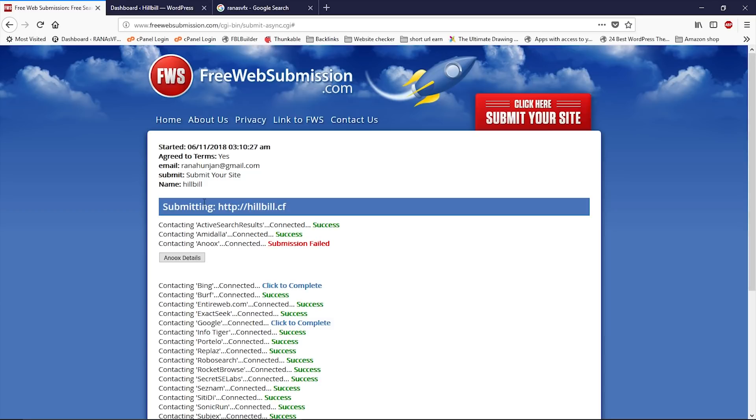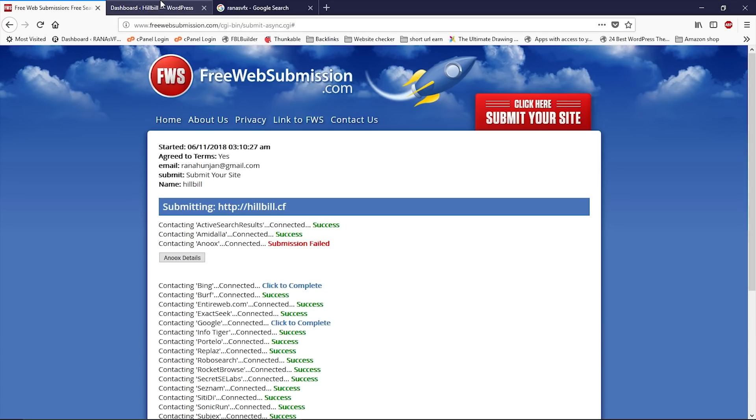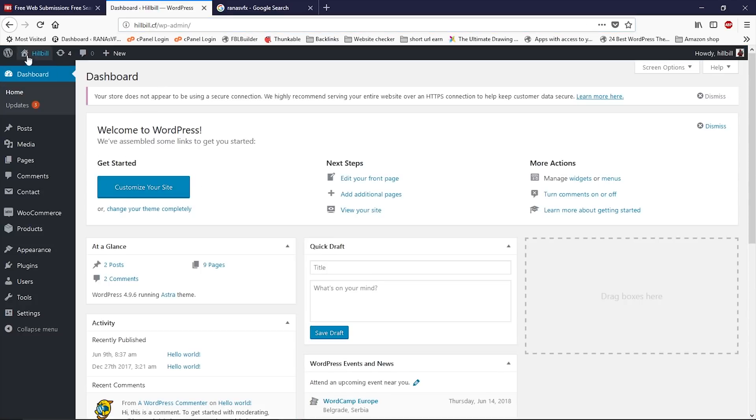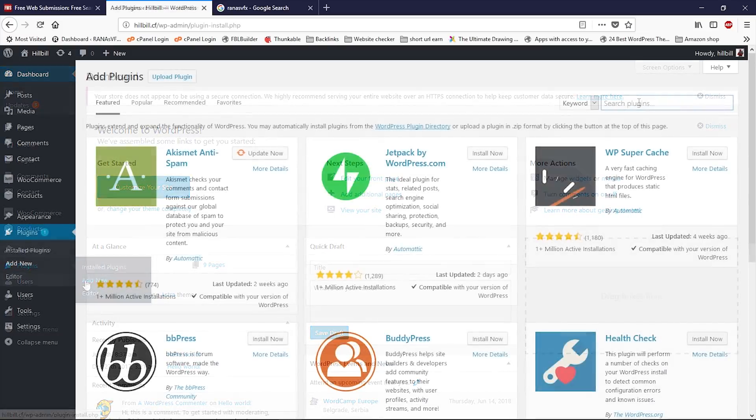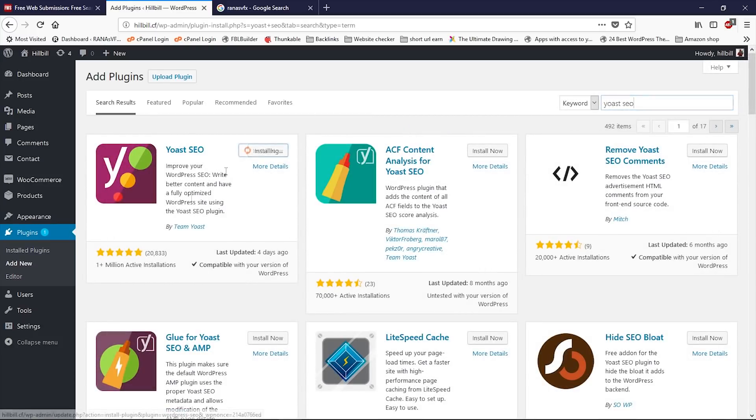Now we've submitted our website to these search engines. It's time for the XML sitemap. Let's go to the website dashboard — this is the free website we built with the free domain. Go to Plugins, Add New, and type 'Yoast SEO.' Install this plugin, click Install Now, then click Activate.